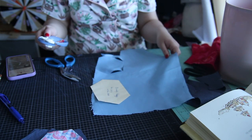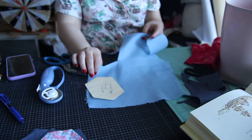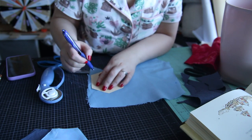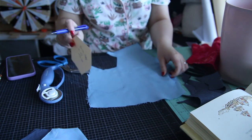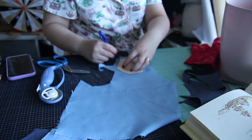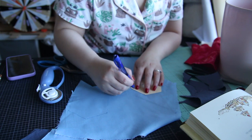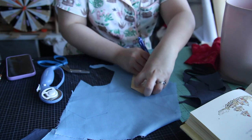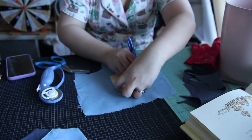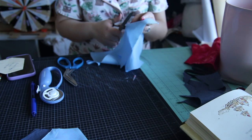For the scrap pieces I wasn't really concerned about grain. I only really care about grain lines for patterning clothing because it dictates drape and fit. I wasn't too concerned here since I was going to roughly sew down all the pieces later. Quilters, if you have advice on bias or no bias in your pattern piece, grain or no grain — let me know, I'm curious.